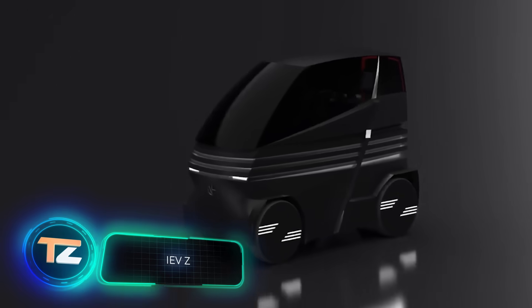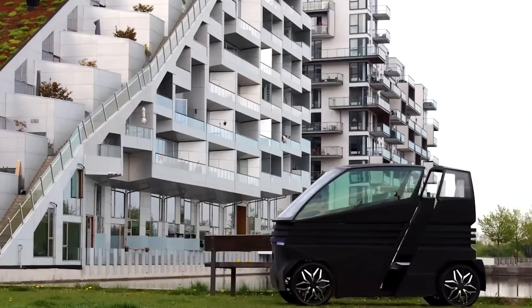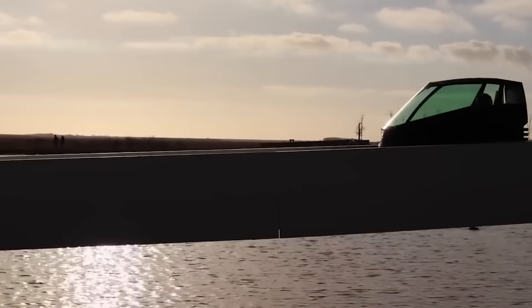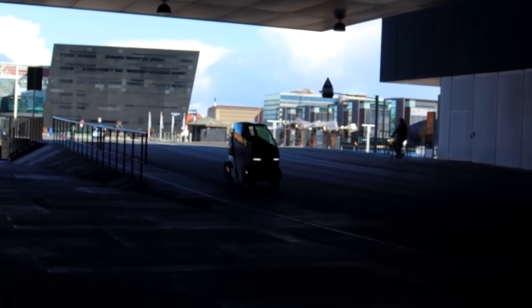A company from Denmark offers a new look at the concept of urban mobility. Its specialists came up with the idea of a compact car that's able to change the length of its wheelbase in a couple of minutes. The updated model was presented just a few days ago. It's only 30.7 inches wide, which makes it the slimmest vehicle in the world.